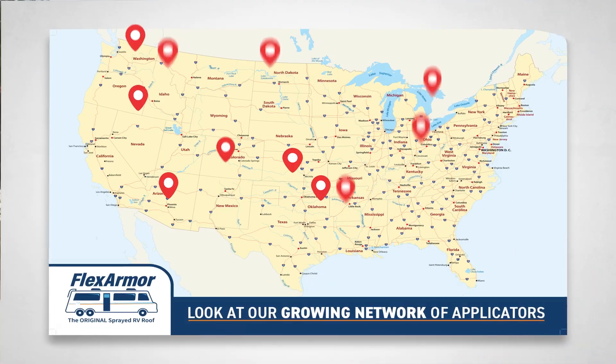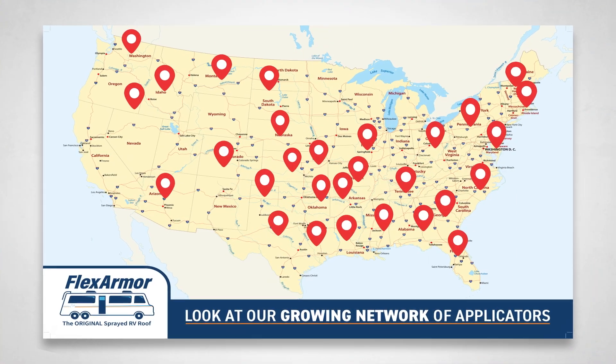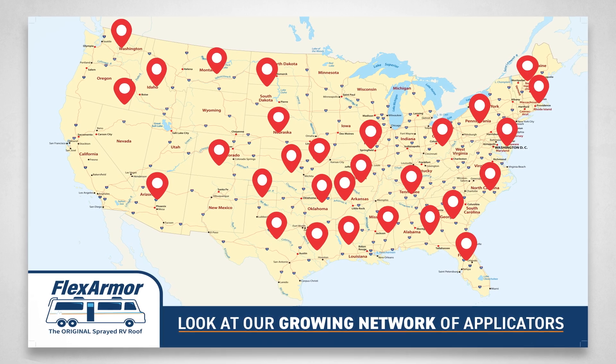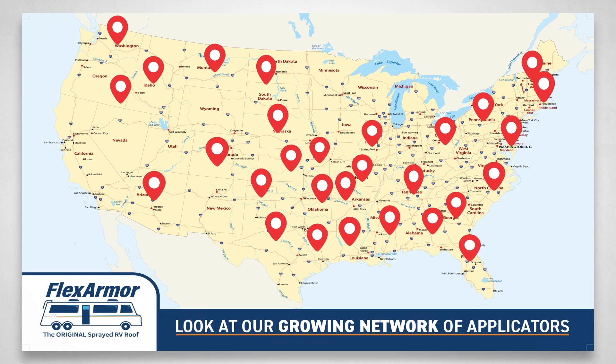Our national network of professional authorized applicators can be found all across the country. All of our applicators are trained to adhere to the strict standards of our high-performance prep process.